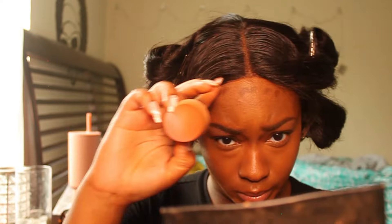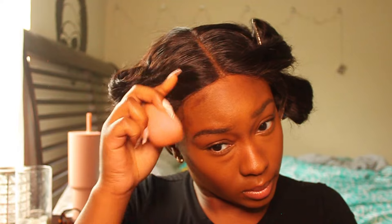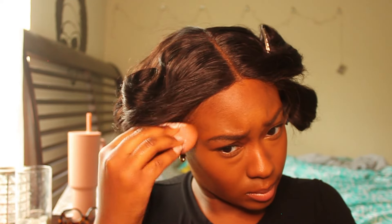I use the same beauty blender but on the flat side to blend my contour, so I don't mix it with my concealer side. I blend that in nice and smooth — you don't want to look like a freshly vacuumed carpet. You want blurred lines in your makeup. You don't want anyone to be able to say 'oh, that's exactly where the contour started' — you want it to look as natural but glam as possible.